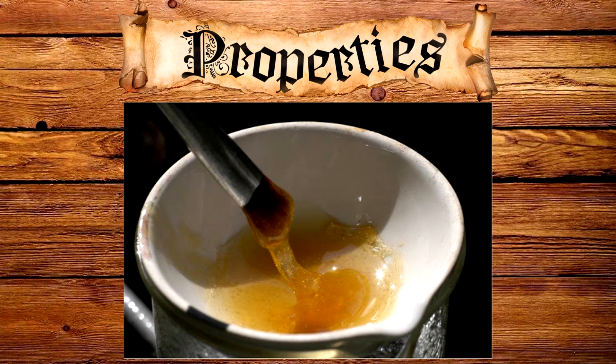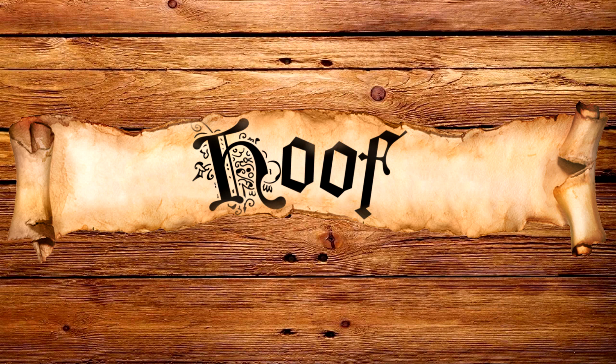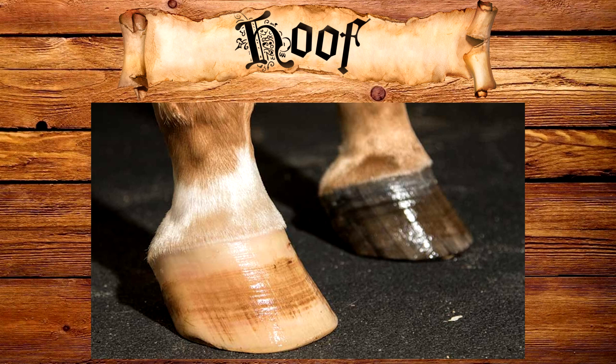Horn has these special properties because it's made from keratin. This sets it apart from bone and antler, which are stronger but more brittle. Hooves on the other hand are also made from keratin, so they have similar properties to horn, meaning horners might have used hooves as well to craft their items.